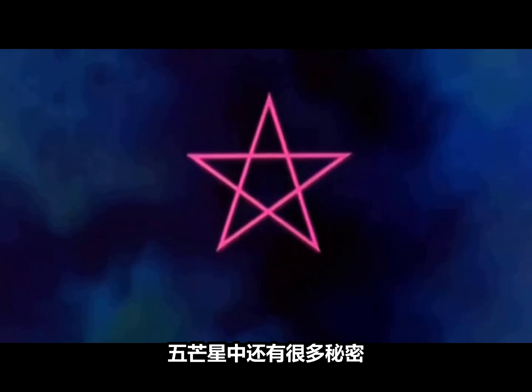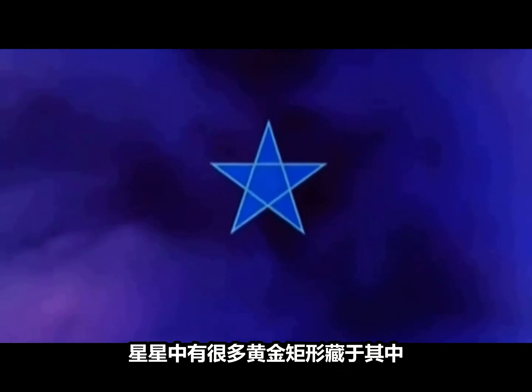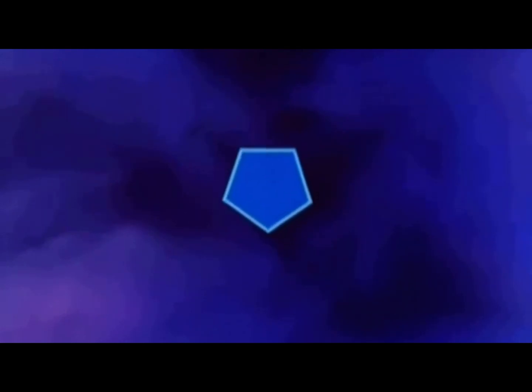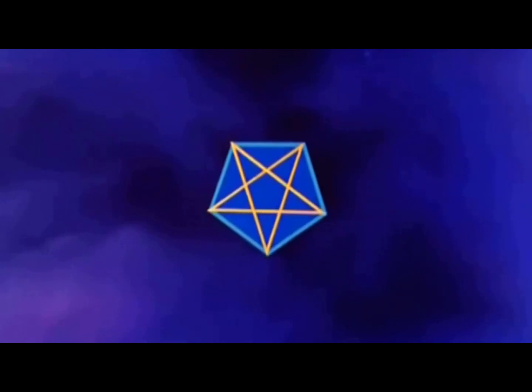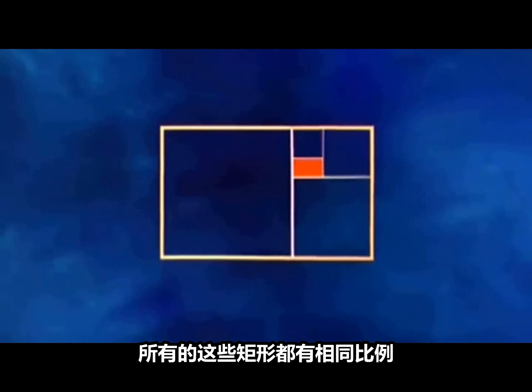Hidden within the pentagram is a secret for creating a golden rectangle, which the Greeks admired for its beautiful proportions and magic qualities. The star contains the golden rectangle many times over. It's a most remarkable shape. It can mathematically reproduce itself indefinitely. All these rectangles have exactly the same proportions.